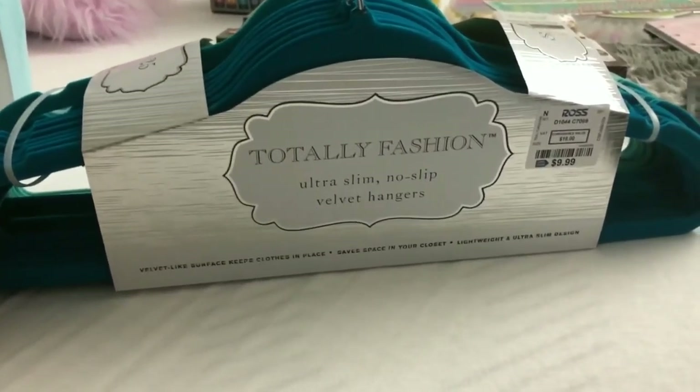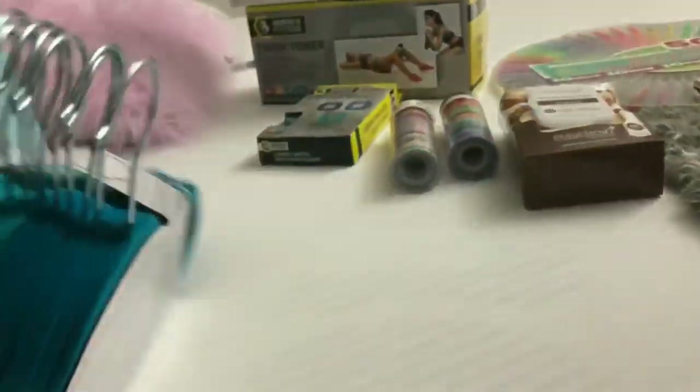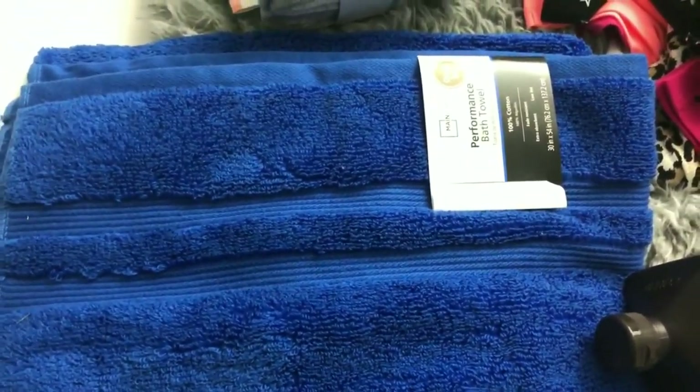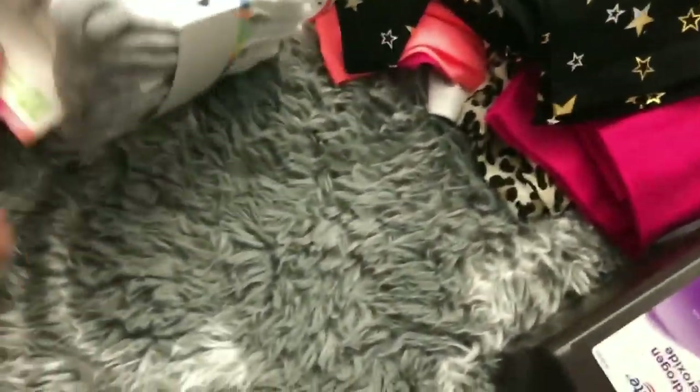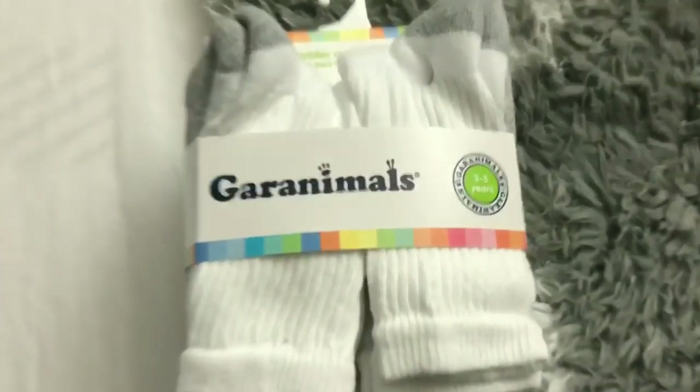From Ross I got some green hangers for $10 — I'm going to put these in the kids' room to hang up the boys' clothing. From Walmart I picked up a bath towel for the boys — this really pretty color — I think it was about $3.49. And I picked up Tristan some socks; I wanted ankle socks but didn't see any so I got these.